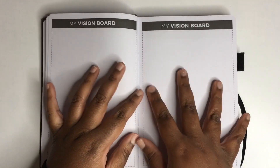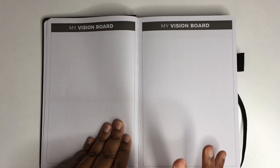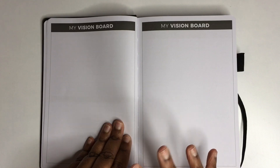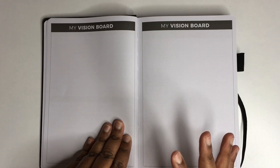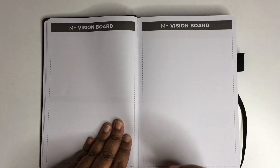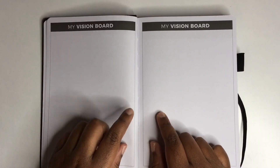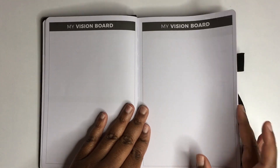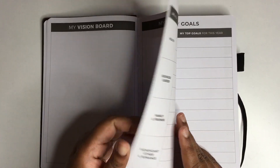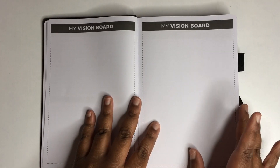Then you get two blank pages for a vision board. A vision board is usually a poster board where you put down images, words, or phrases — inspirational things representing how you want the next year or next six months of your life to go. Here in the planner they're giving you that same space to write down your vision, and you can enhance it with a little bullet journaling, adding images and things like that.